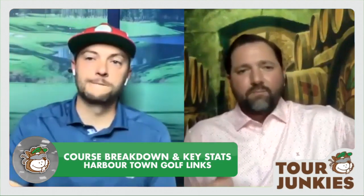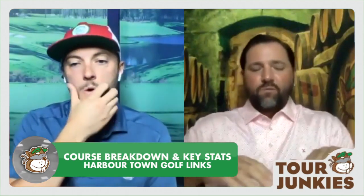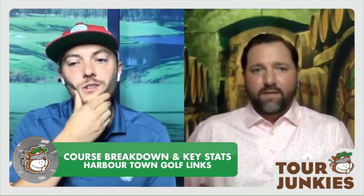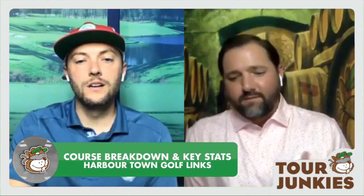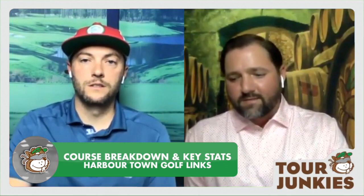I don't think scrambling plays as much into this course as you saw last week at Colonial. If you watch Colonial, there were some deep drop-offs and slopes off those greens. But not here — you don't really see that a whole lot. So I'm not looking at scrambling as much, even though the greens are pretty small. I'm looking more at greens in regulation, strokes gained approach, that kind of stuff.